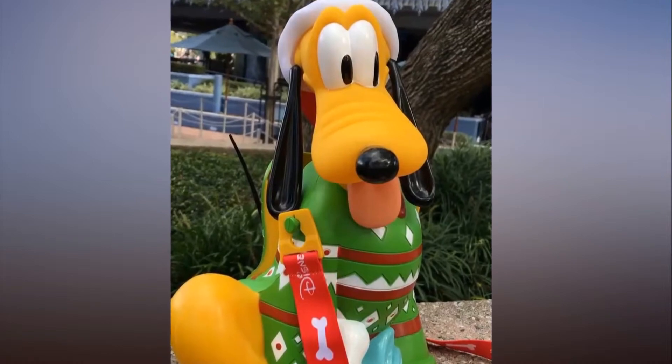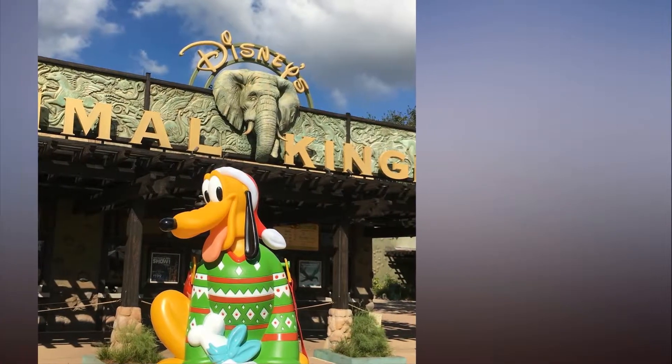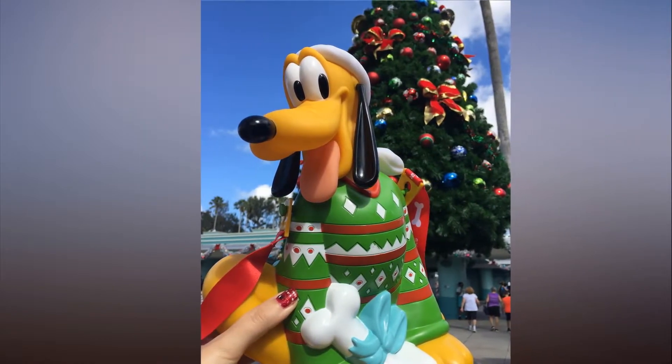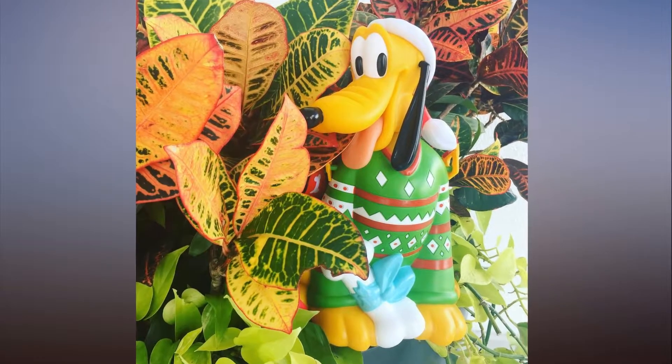Considering the absolute mayhem over the Oogie Boogie buckets, it's reasonable to expect even lengthier lines and sold-out signs as more Disney fans learn about this new seasonal popcorn carrier.